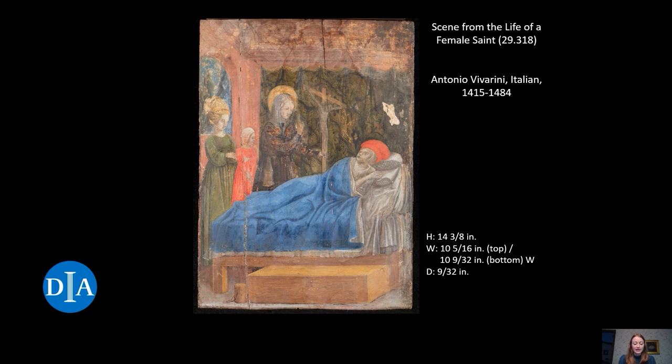Vivarini was an early Renaissance Italian artist living from 1415 to 1484. He worked primarily within Venice and its surrounding area. The painting on wood panel that you see here is small, measuring only 14 and three-eighths inches tall. The width varies slightly from top to bottom because it was cut out from a predella, which is a decorated rectangular base for an altarpiece.